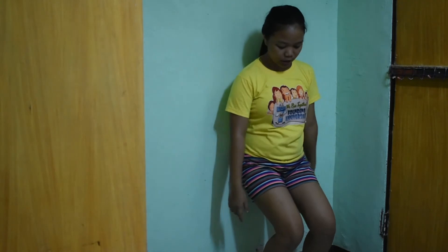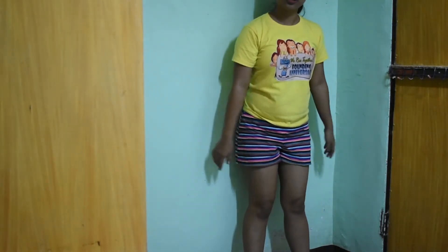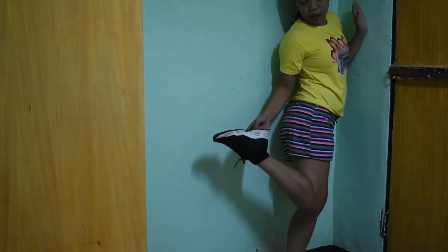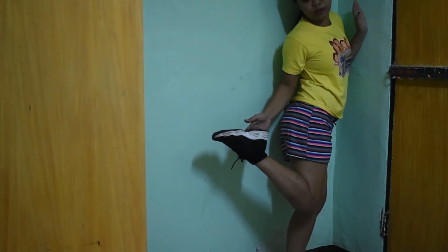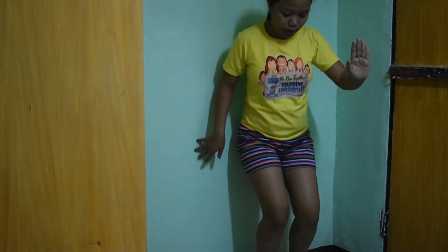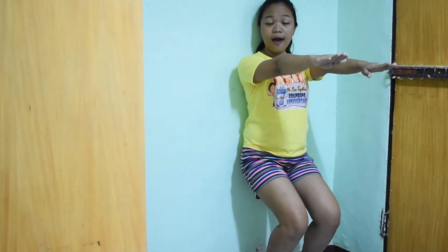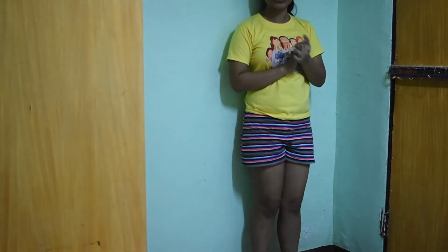And then you need to squat, just like this. So in doing a squat, you position your feet properly. Just like that — and then hold it as long as you can.